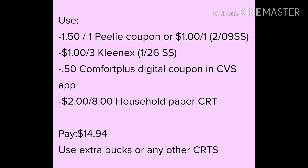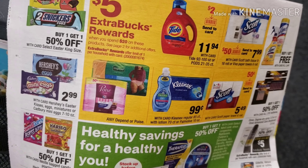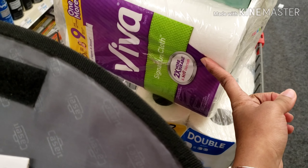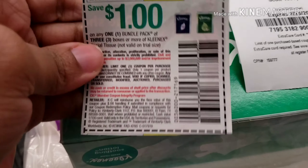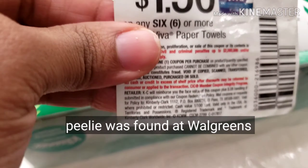For the spend $25 deal, I'm picking up the 38-count, the 36-roll Viva six-pack equal to nine, three boxes of Kleenex tissue, and one more item. I also have two dollars off of eight CRT and the Viva coupon.